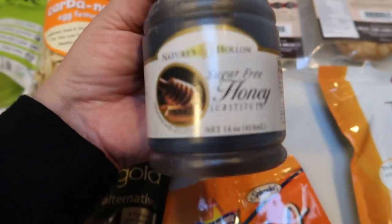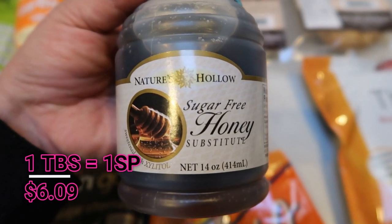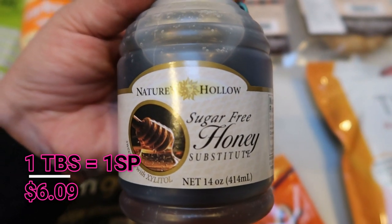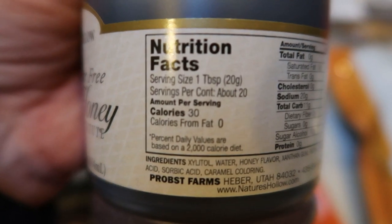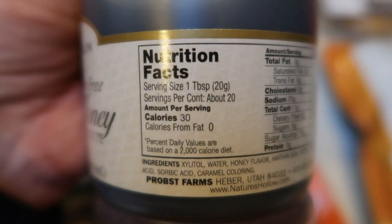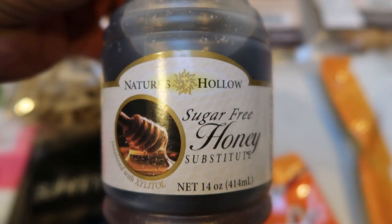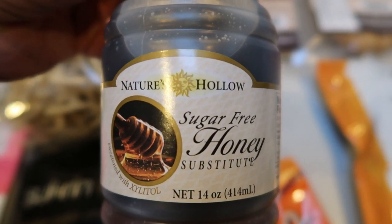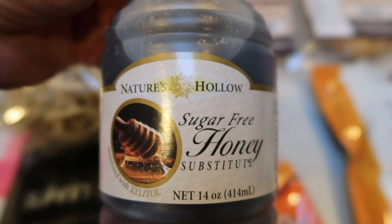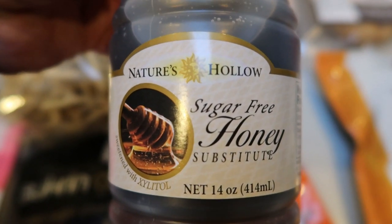Here's another thing I've never seen in the store that I was super excited about — Nature's sugar-free honey. A lot of recipes call for honey, but honey is so high in points that it makes your recipes crazy. In one tablespoon there is 30 calories, so I'm guessing one smart point per tablespoon, which is a lot less than regular honey. Regular honey is one smart point per teaspoon. I definitely wanted to try this and I'll let you guys know when I do.